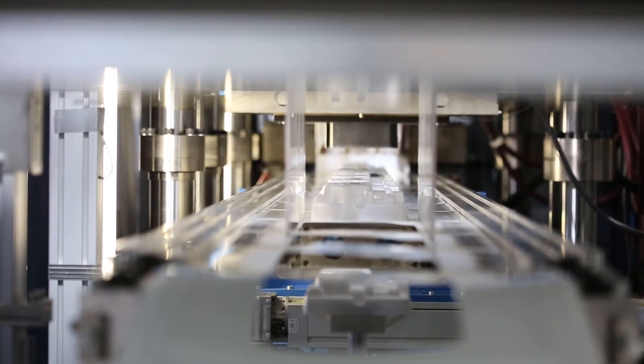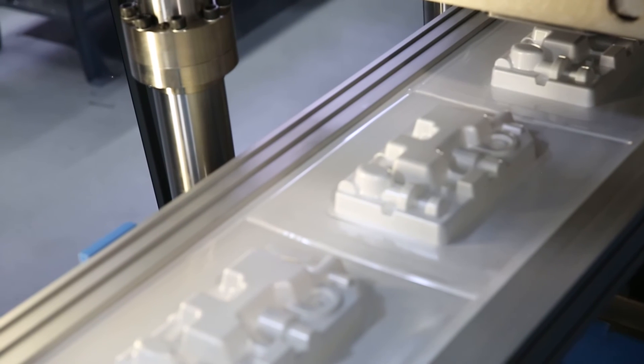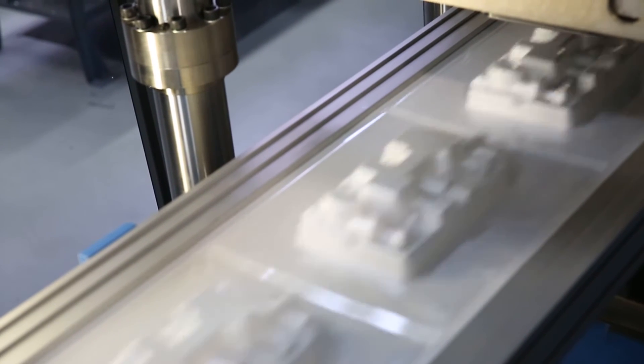As we introduced the Packer PETG foam using the E-Stilite system, we needed a partner in the actual thermoforming industry that could take that product, run it through a normal production process, and give us feedback. TechPack was a natural fit for that.